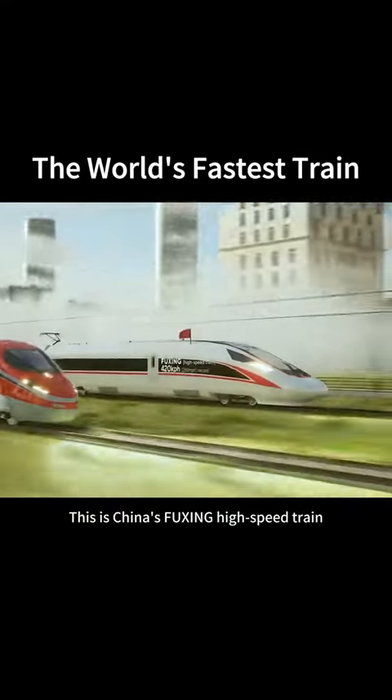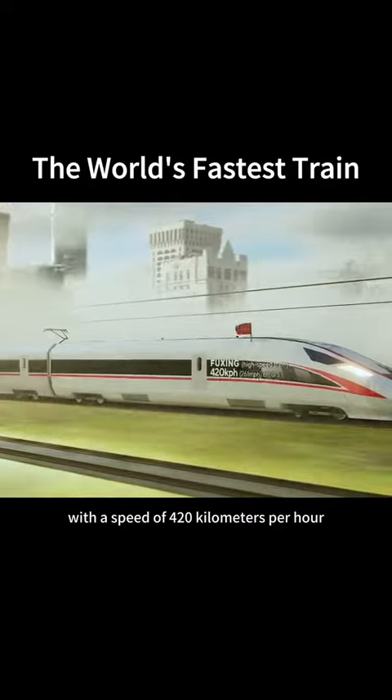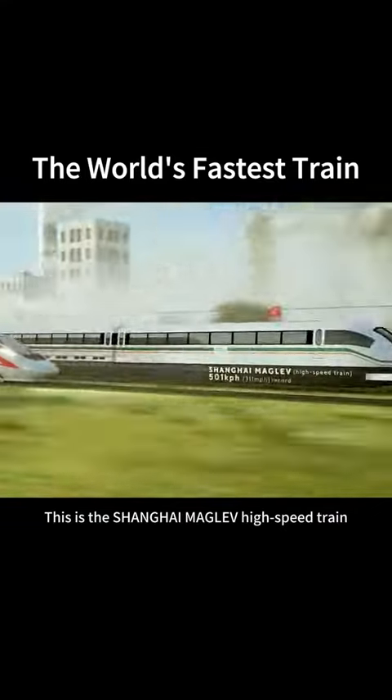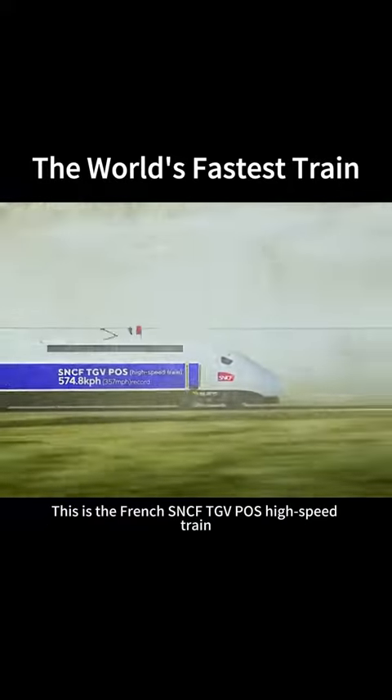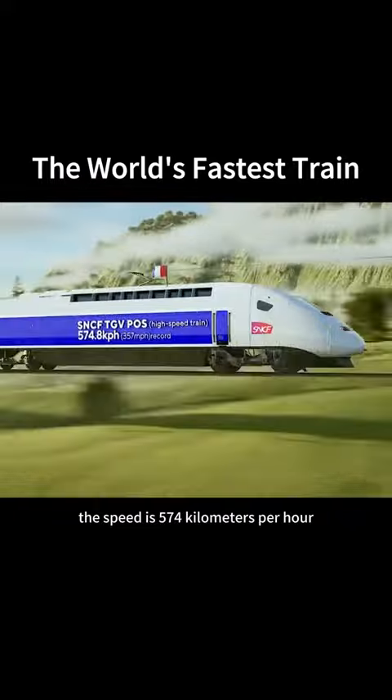This is China's Fuxing high-speed train, with a speed of 420 km per hour. This is the Shanghai Maglev high-speed train, with a speed of 501 km per hour. This is the French SNCF TGV POS high-speed train, with a speed of 574 km per hour. This is Japan's LO-Series Maglev high-speed train, with a speed of 603 km per hour.